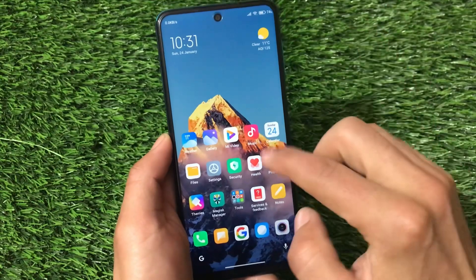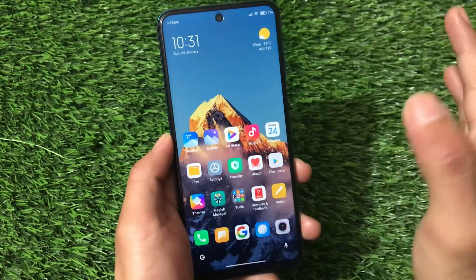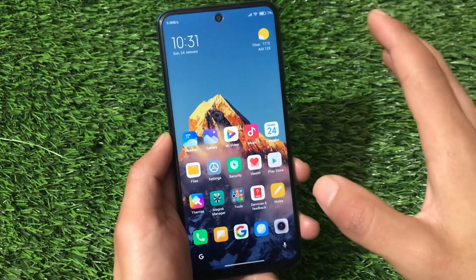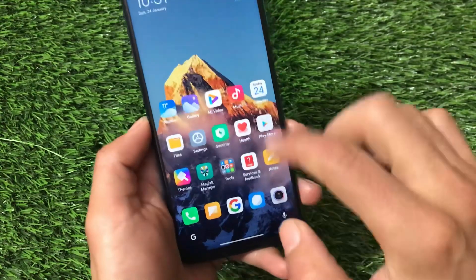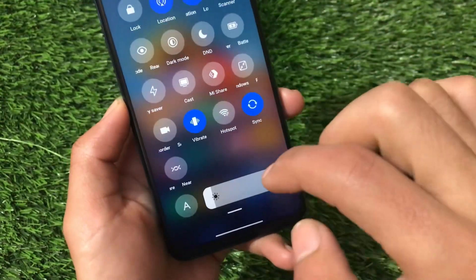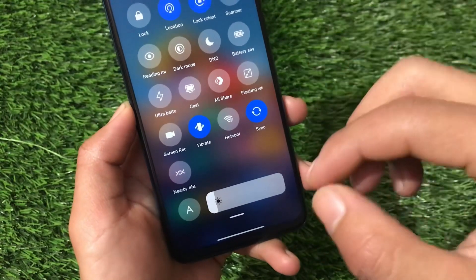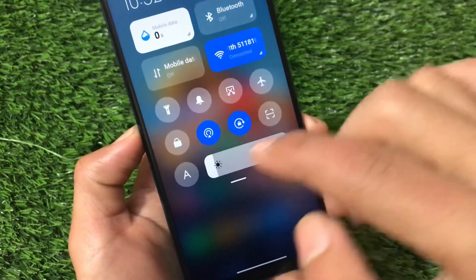In my case, I installed it on my Redmi Note 9 Pro and didn't get any kind of issues. The smoothness is quite great. One thing I noticed in the latest MIUI 12.5 21.1.20 is that the brightness slider is still at the bottom. On my Redmi Note 8, the brightness slider was at the top, but here it's still down.